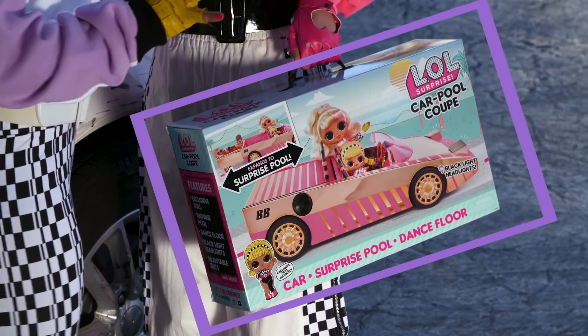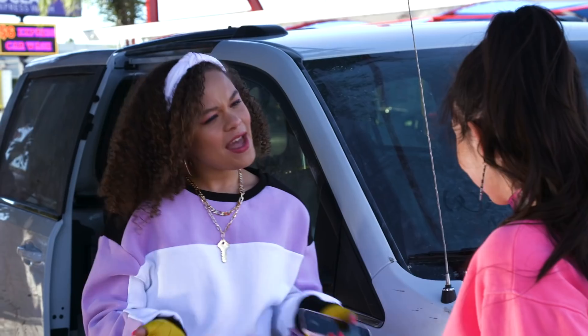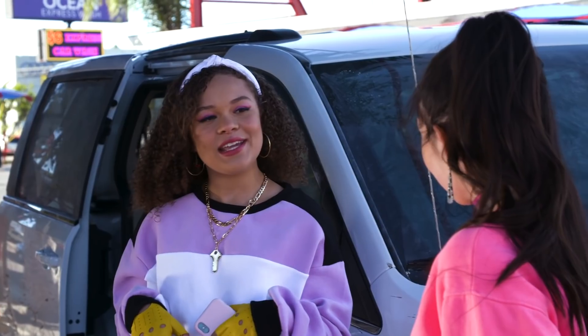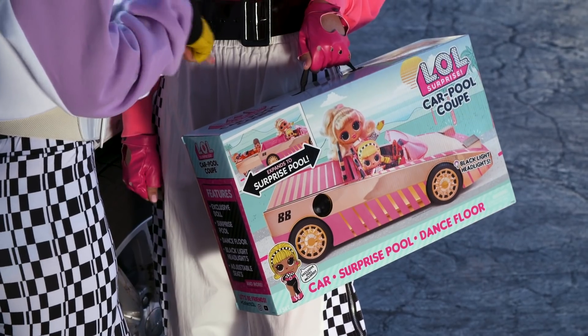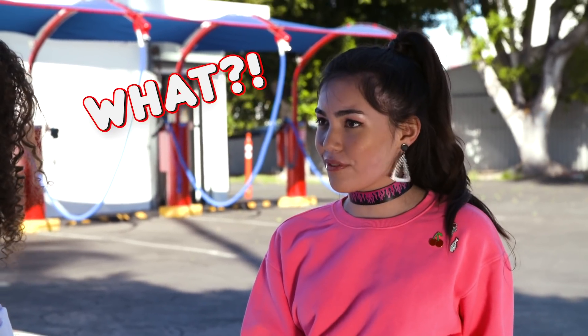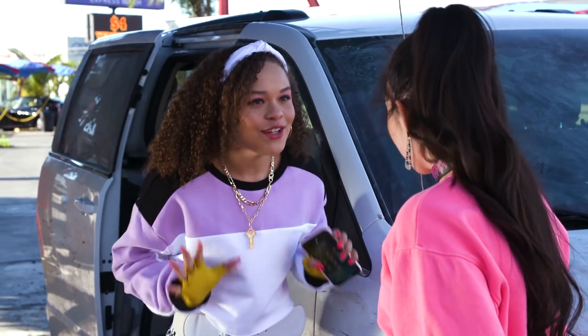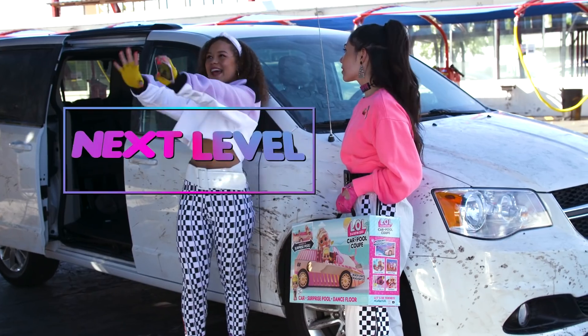Got a little surprise carpool coupe I can't wait to unbox. Me too. Let's head back and do it. Actually, today I was thinking we should unbox these wheels inside of these wheels. Unboxing while inside a moving vehicle? I don't know. Let's just head back and film unbox. But I'm thinking outside of the box.